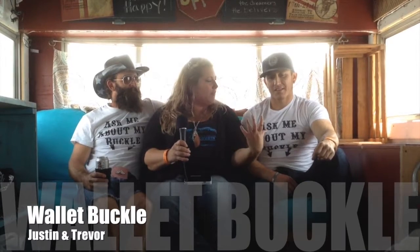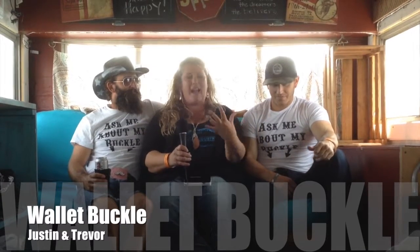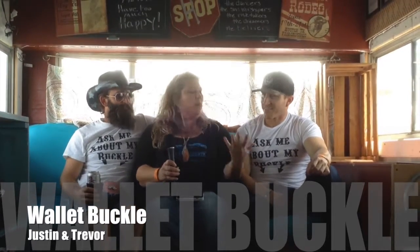Welcome back, we are here in the Bago. Since everybody's on stage kicking it with Britt, I have the boys from — well, everybody's been saying 'ask me about my buckle,' so I'm going over to the 'ask me about my buckle' guys.